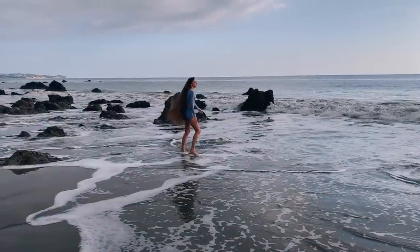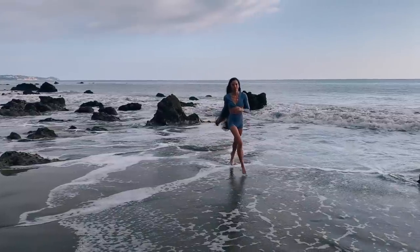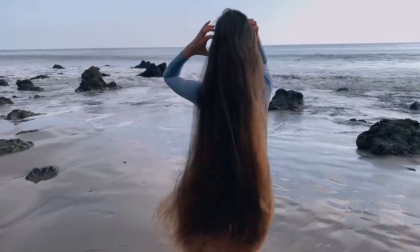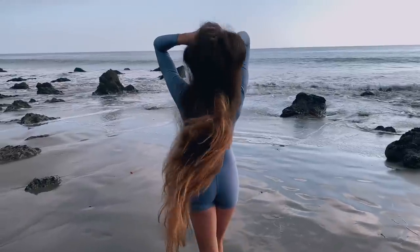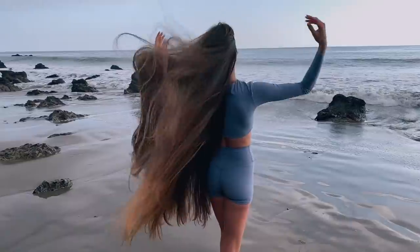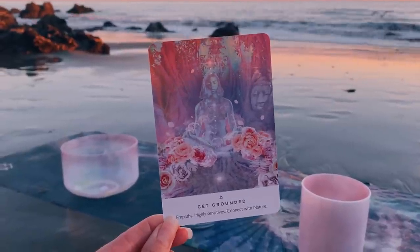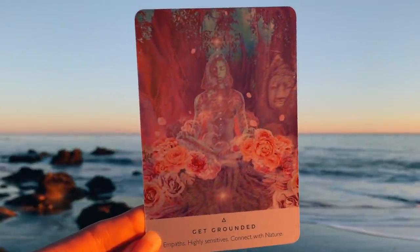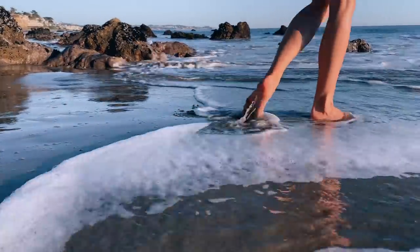Negative ions are abundant in nature, especially around waterfalls, at the beach, and in the mountains and forests. Negative ions neutralize free radicals, revitalize cell metabolism, and enhance immune function. Being near the water nourishes the body with mood-boosting negative ions, while walking barefoot on the sand creates a grounding effect. The beach is the perfect place to ground yourself. Grounding helps reduce pain and inflammation, boosts your mood, helps you have a better night's sleep, and more.